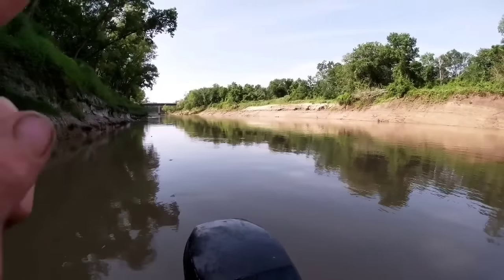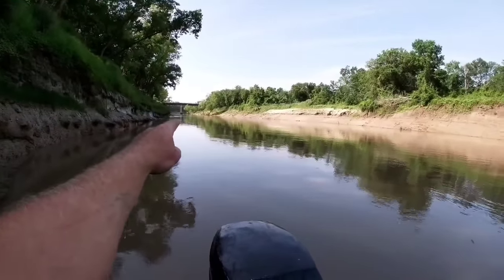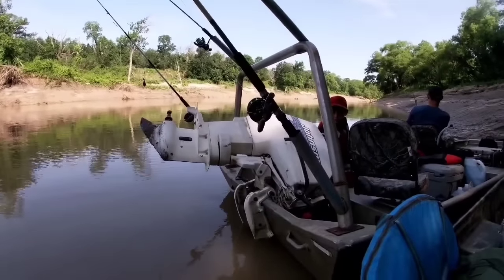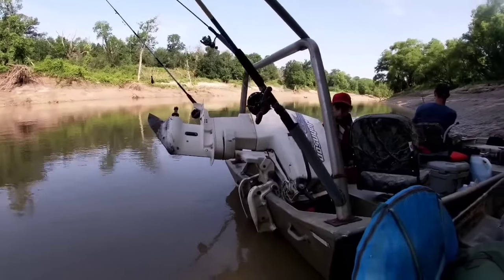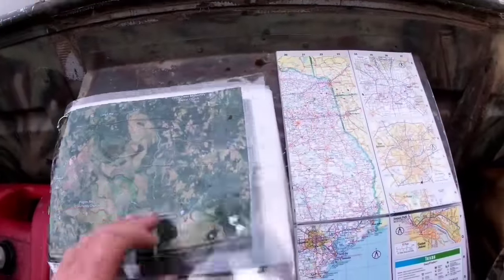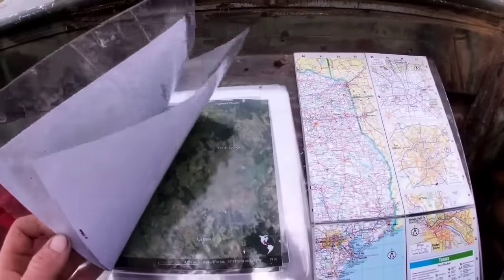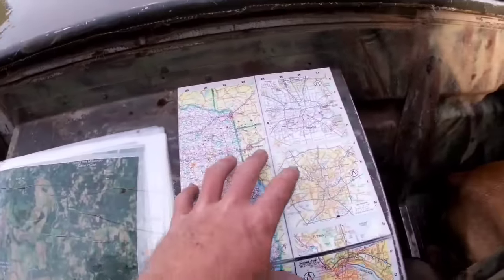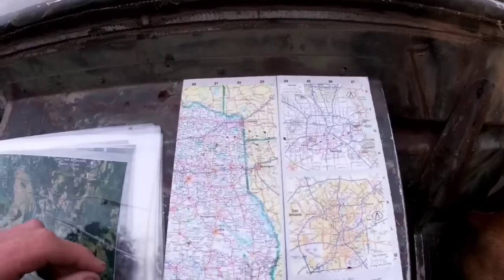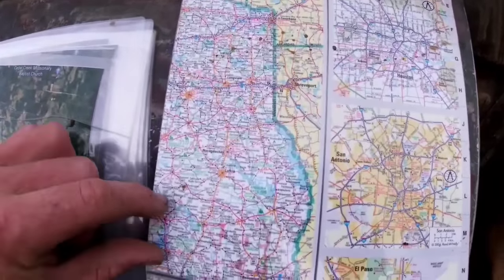We're nearly 20 miles into the trip — there's the first bridge there. We lost a prop; the captain of this boat had to walk to his friend's house to get a new one. Luckily he knows where it's at, but if he didn't, that's why I printed up these maps here — 15 maps all the way to the coast to Baytown. I also have an atlas here to see roads, and a compass.